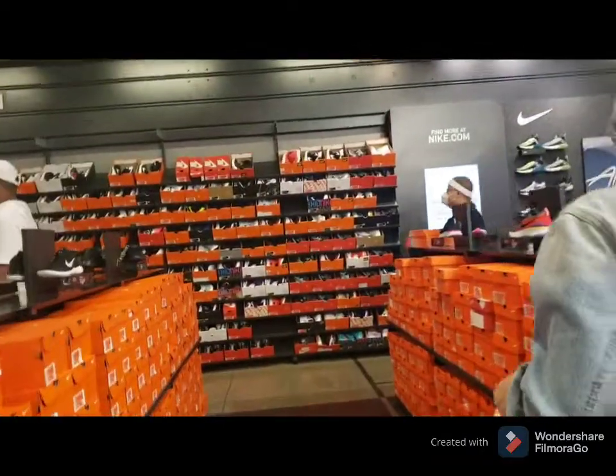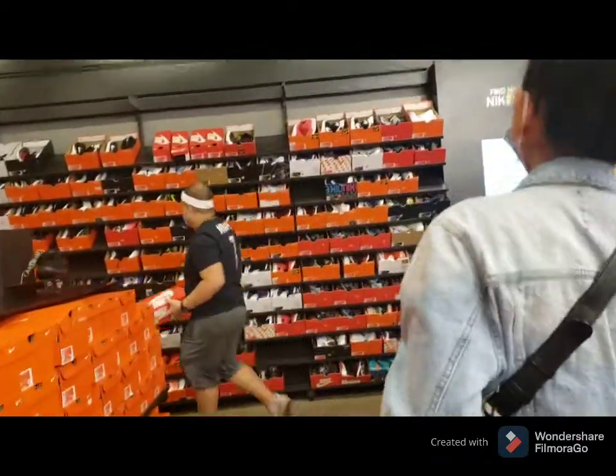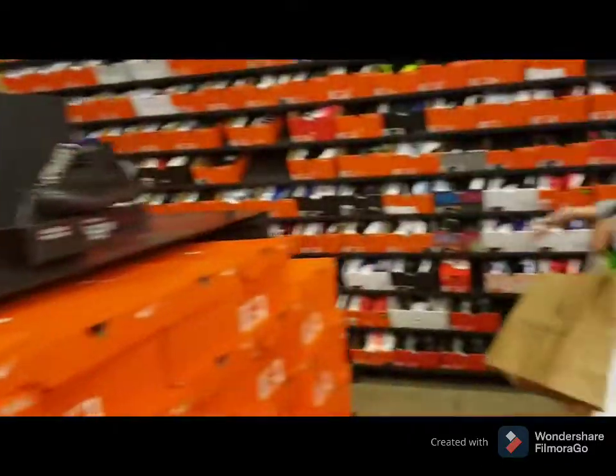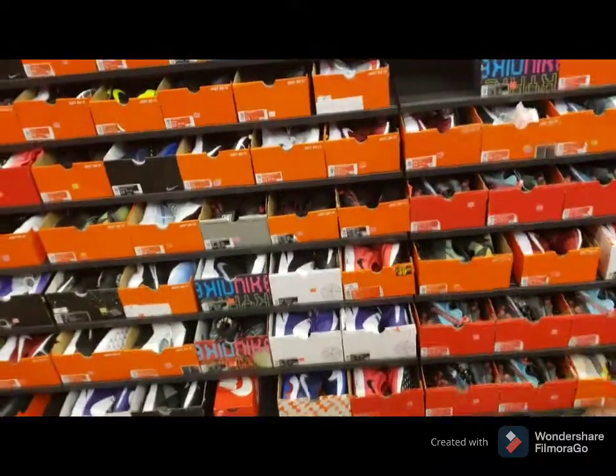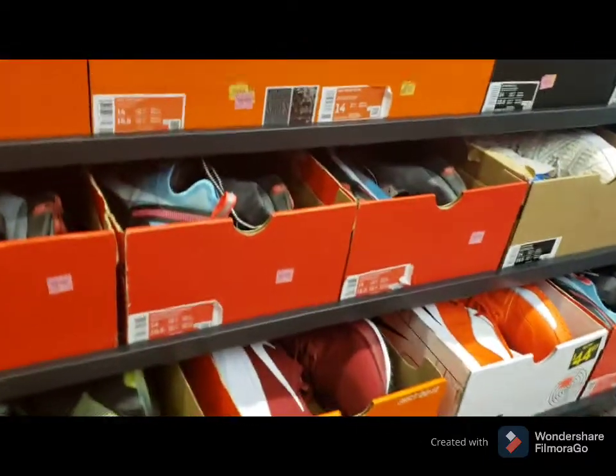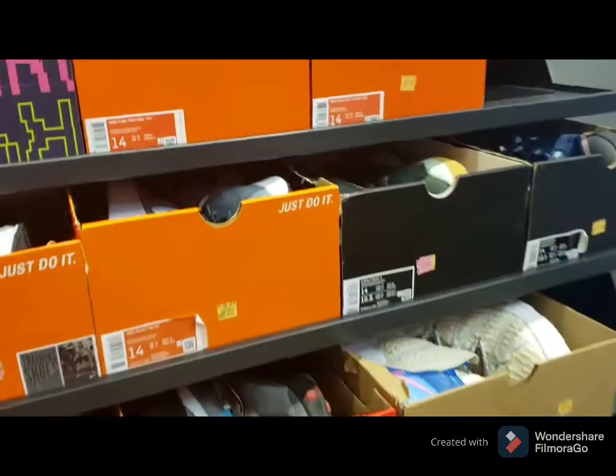Okay, we're gonna browse around some Nike shoes here. This one is $84 — if you convert it, it's like 4,000 pesos. And over here, there are some at $49.